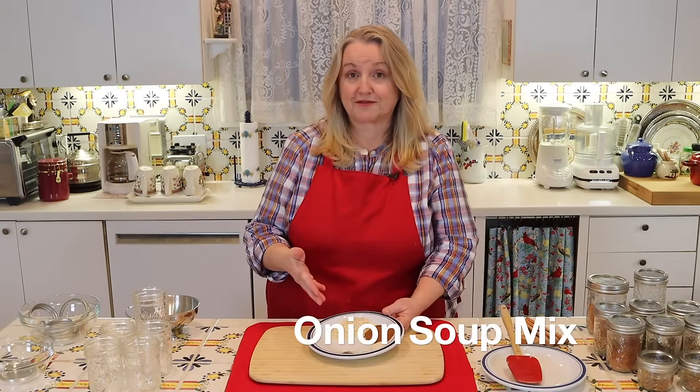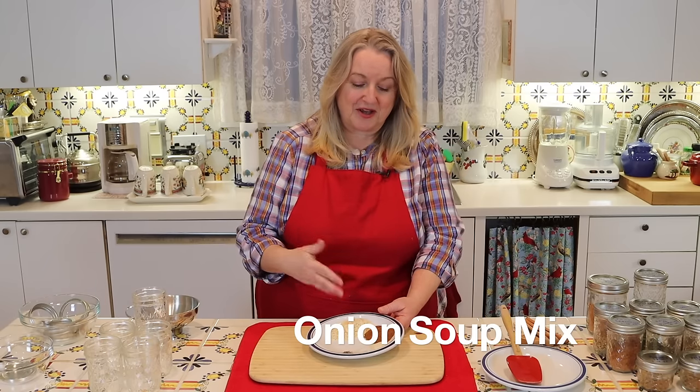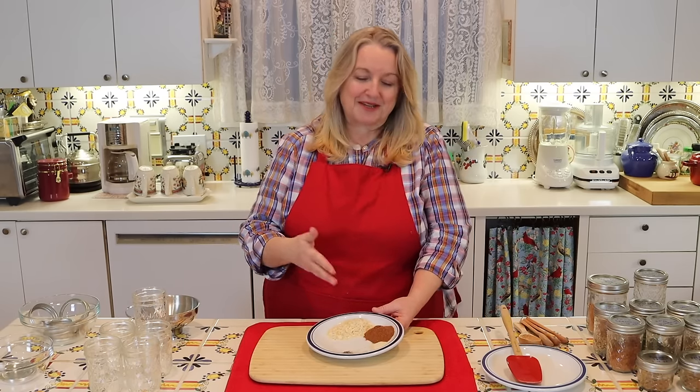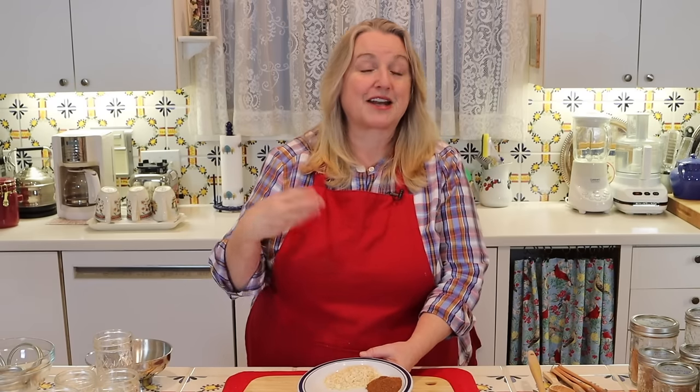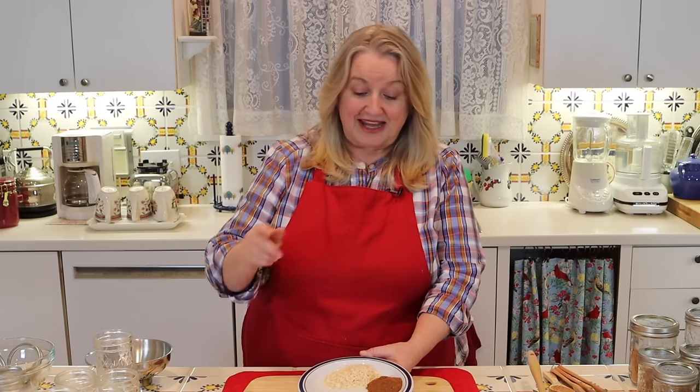Now we'll get ready to make our onion soup mix, and I'll tell you a way to really pump up the flavor. This onion soup mix is great as a base for onion soup or any beef-flavored soup, but one of the most common uses is to make a dip. To make a dip, take a half cup of mayonnaise and a quarter cup of sour cream, mix that up, then add a teaspoon of this mix — taste and work your way up to a tablespoon or more until you get the flavoring you like. In place of sour cream, you can use Greek yogurt or regular yogurt.